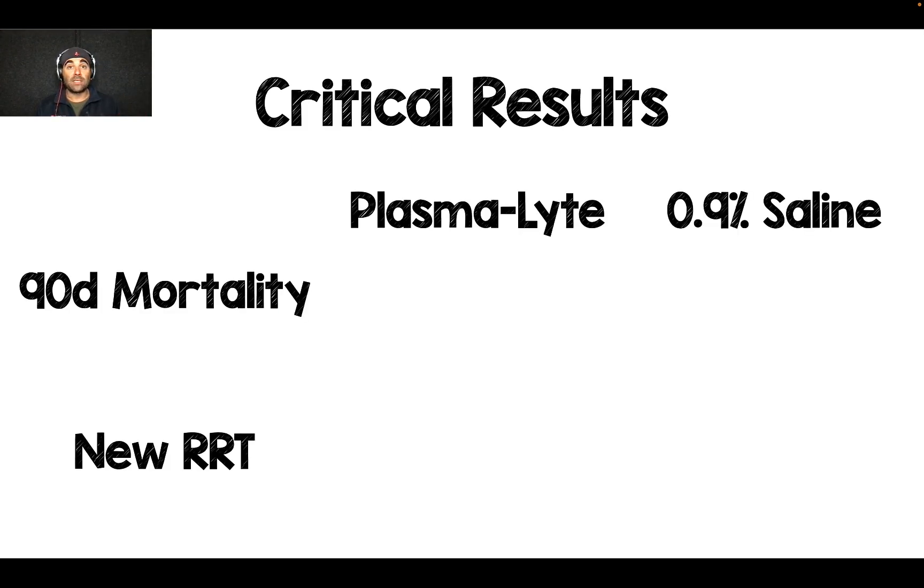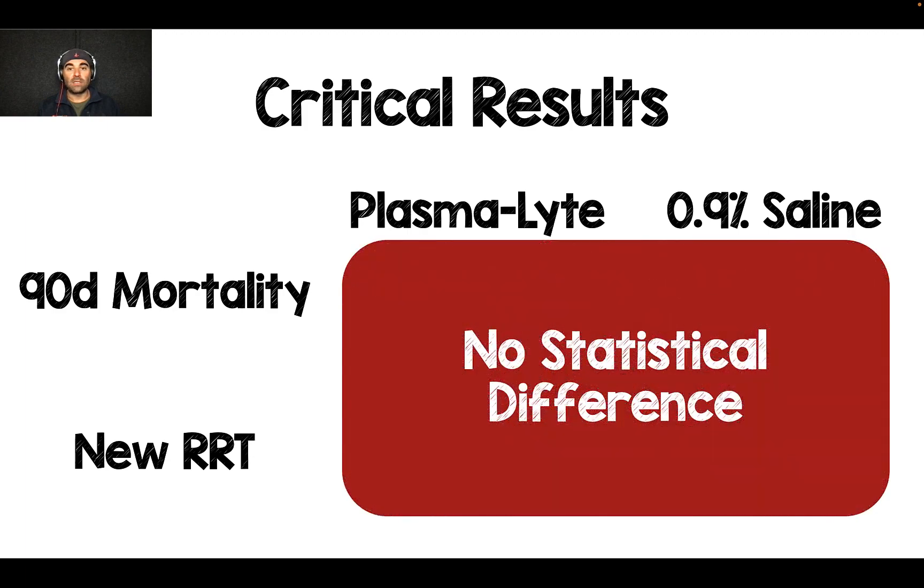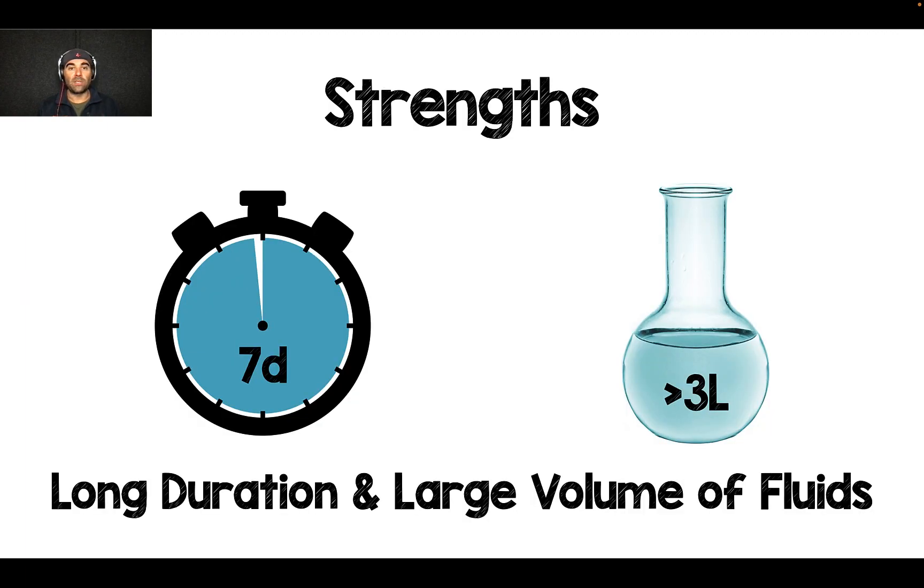Here are the primary and secondary outcomes. Plasmalyte-148 versus 0.9% saline — and here's what they found: no difference. No difference whether you gave the plasmalyte or the 0.9% saline. No statistical difference between the two groups for the primary or secondary outcome.